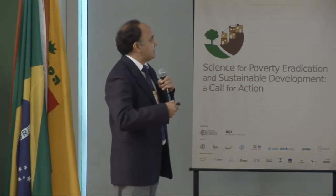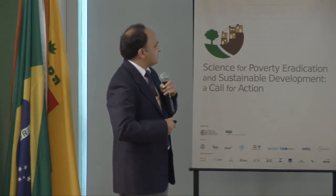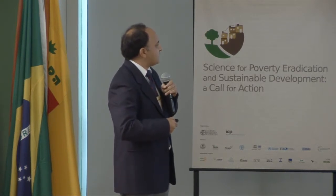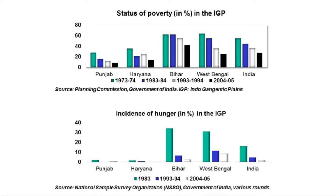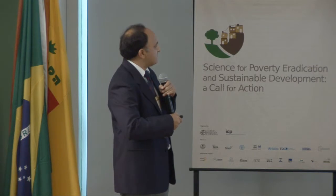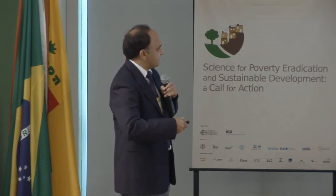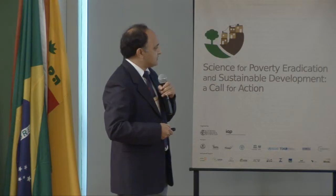The Indo-Gangetic plain is highly fertile land. Comparing five states — Punjab, Haryana, Bihar, and others — the status of poverty in the Indian Gangetic plain has decreased from 1973 to 2004–2005 in almost all states. Incidence of hunger has also decreased, and is particularly eliminated in Punjab and Haryana, which are highly productive for wheat and rice. Life expectancy has increased in all these states from around 57 years to 67 years.